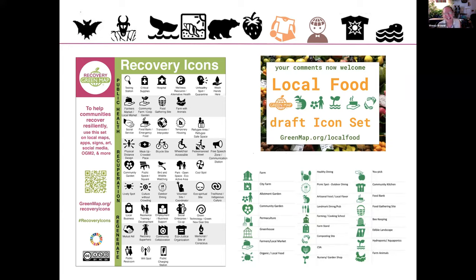More recently we've created a set around recovery icons — that's our 2020 set covering public health, recuperation, and regeneration. We're also testing local food icons. Part of what instigated this is the work of Bogdan and Alexandra, who will be speaking next. They enabled multiple kinds of icons on our platform, and all of a sudden that unleashed a new way of thinking about this toolset.